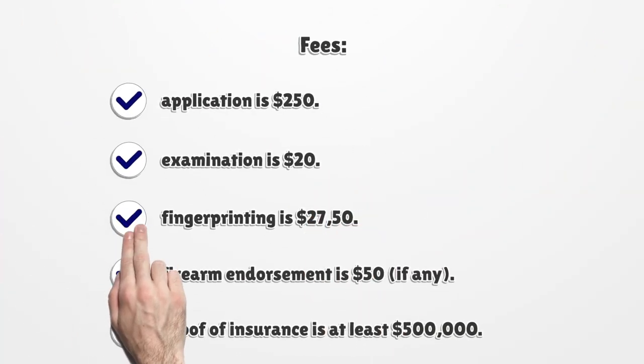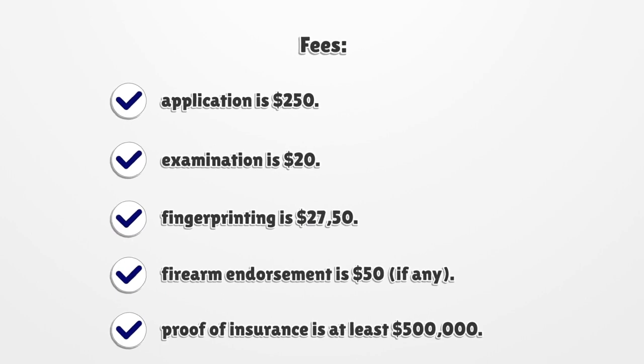Fees: Application is $250. Examination is $20. Fingerprinting is $27.50. Firearm endorsement is $50, if any. Proof of insurance is at least $500,000.